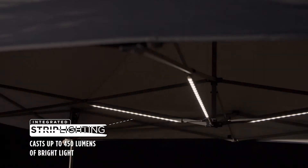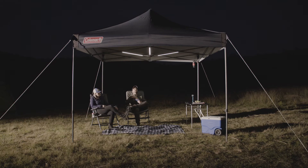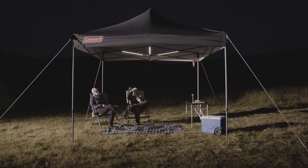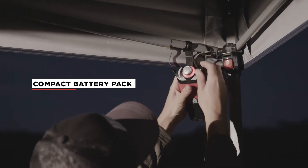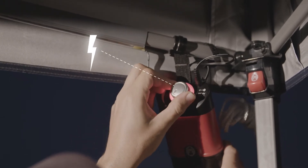This shelter features LED strip lighting integrated into the frame, meaning the fun doesn't have to end just because the sun has set. The compact battery pack is easily powered by D-cell batteries or your own USB power pack. The LED lights are also dimmable by using the turn dial.